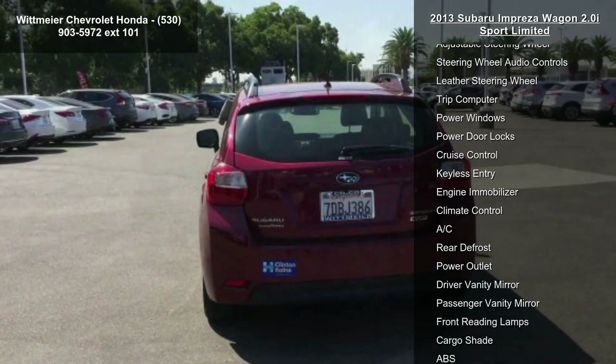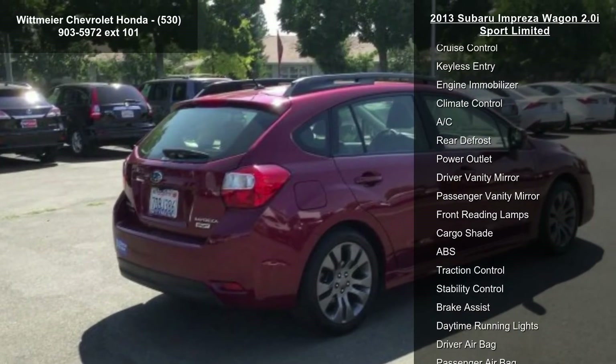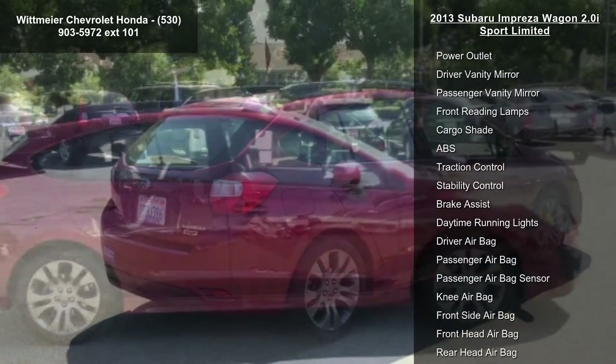Additional highlights include all-wheel drive, power steering, four-wheel disc brakes, aluminum wheels and tires, and front performance.